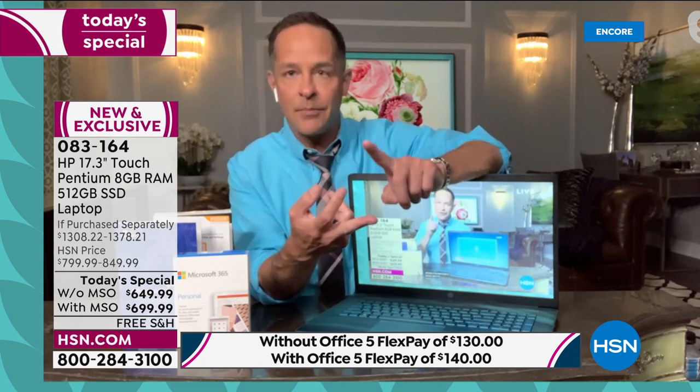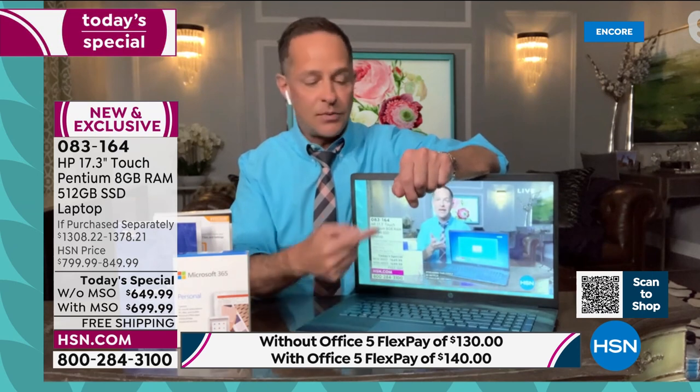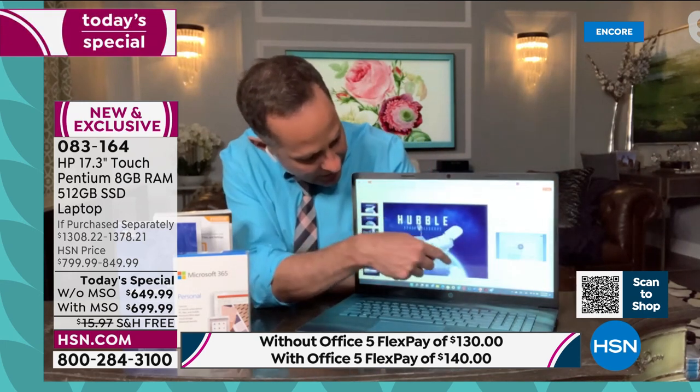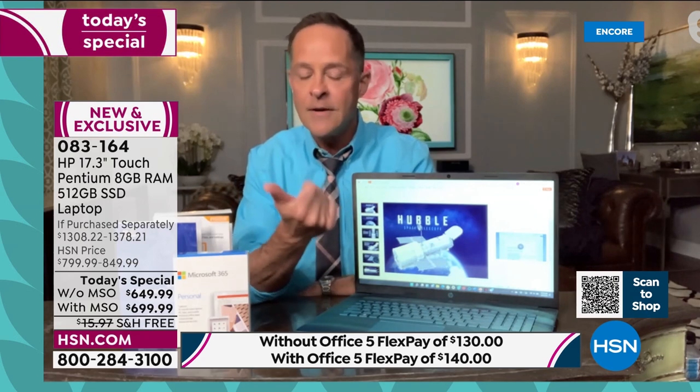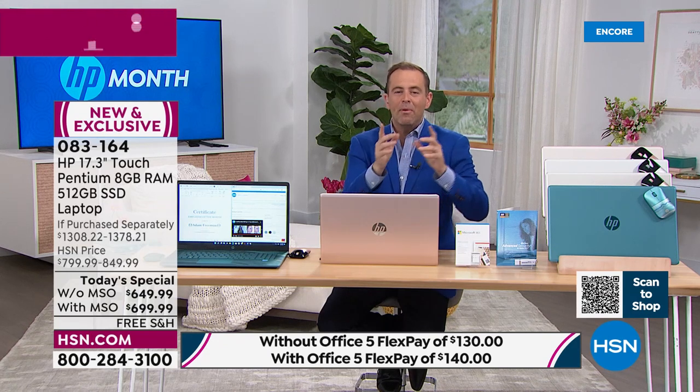On your older computer, if you close it while streaming and reopen it, it probably takes a couple of minutes for the stream to catch back up. It's the processor and the RAM that make the difference. The Intel Pentium Gold processor is a big part of that. Eight gigabytes of RAM — experts shop RAM first. Not four gigs, not six gigs, but eight gigabytes of RAM for a faster experience streaming and multitasking. I've got about eight things running at once right now and it's incredibly responsive. The processor, RAM, and solid state drive all contribute to the speed.